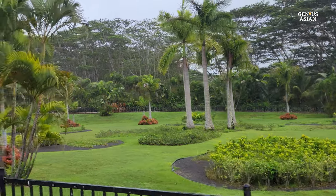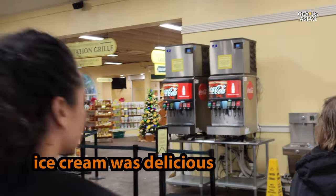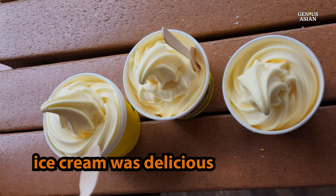There is a gift shop with a lot of people, including some interesting products. We did get some pineapple whip ice cream, and it was delicious.